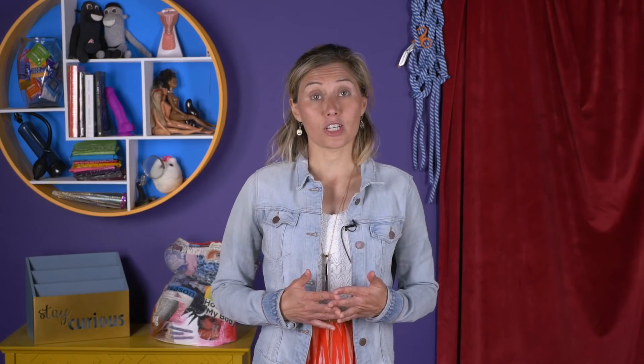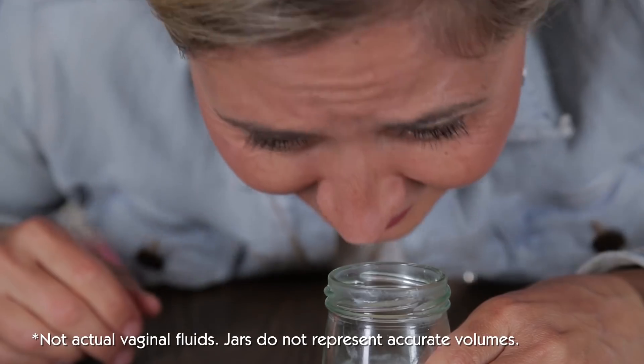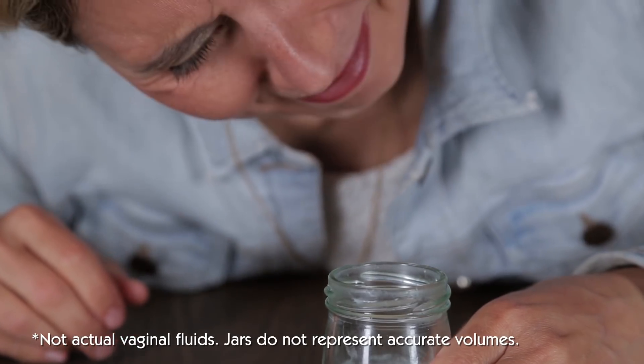Another common discharge to watch out for is bacterial vaginosis, or BV. It'll have a similar consistency as other fluids, but it smells like fish or port-a-potty, and you might want to address it. Both yeast and BV are the result of natural microorganisms in the vagina over-flourishing. It doesn't mean that you're dirty or bad or gross; it just means that something threw off your balance and your system might need help resetting. Or not! Talk to a healthcare professional for next steps. They can check to see if the infection is something sexually transmitted.